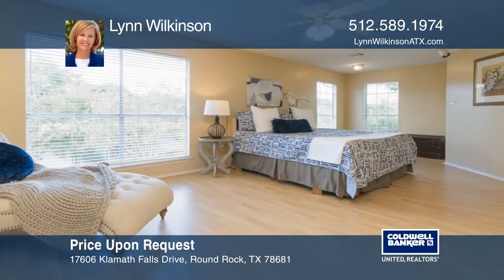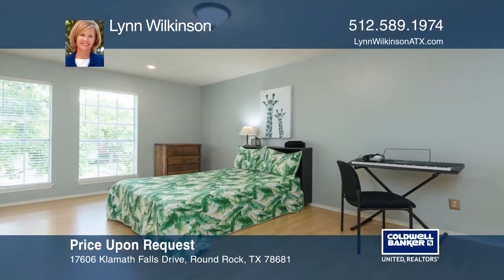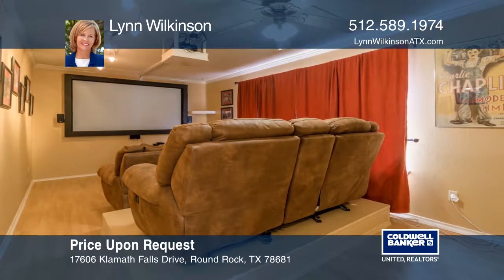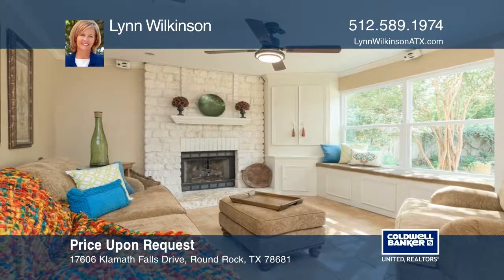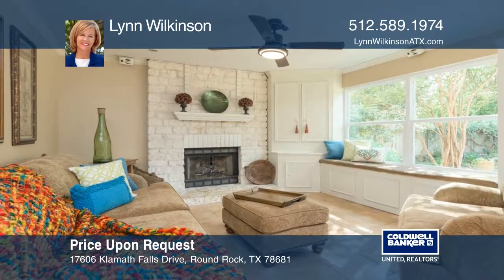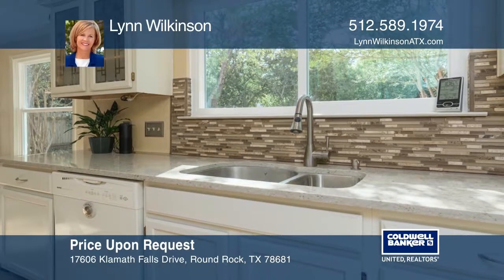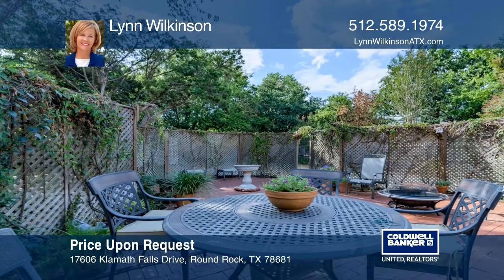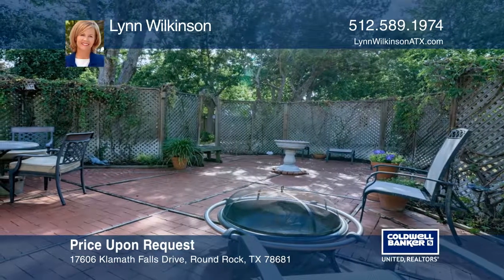Be the one to snag this gem in the ever-popular Fern Bluff neighborhood. This three bedroom, two and one-half bath home boasts a media room with theater seating and rear projector, a built-in window seat in the family room, and an updated kitchen that features quartz countertops and much more. You'll be able to watch the fireflies from the extensive patio or roast marshmallows over a fire pit. Check it out today by scheduling a tour with Lynn Wilkinson.